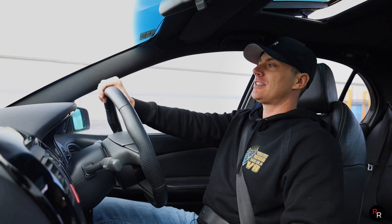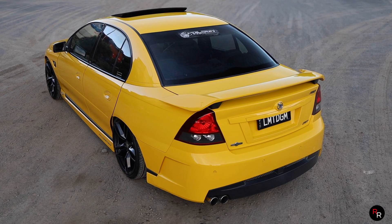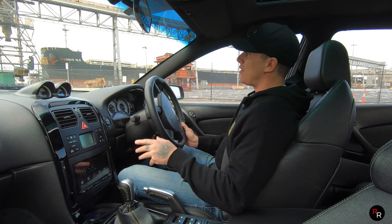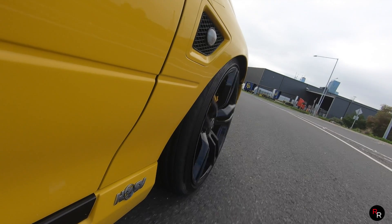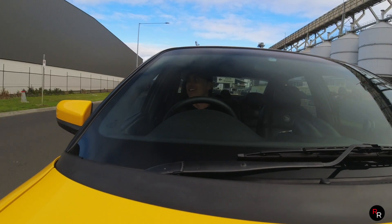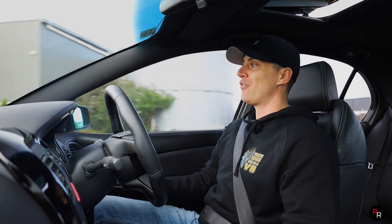According to the HSV database, only around 2,000 of these HSV R8 Club Sports were ever made — not including Senators and Maloos. There are not many of these things. They are starting to come up on Carsales as they're getting good money now. A couple of years ago filming a red VZ with the four-speed slushbox, you could hardly find them on Carsales. Whoever owns one of these absolutely loves it and they're not going to want to sell it. This is a dream car right here.